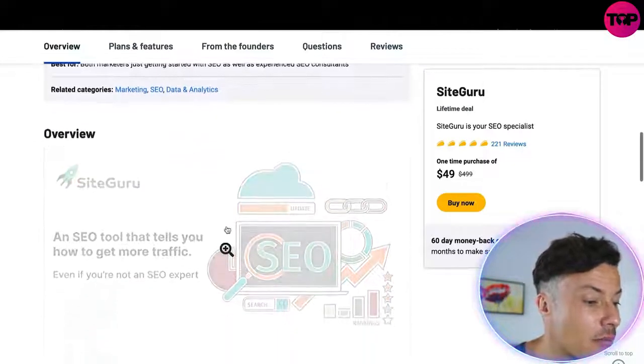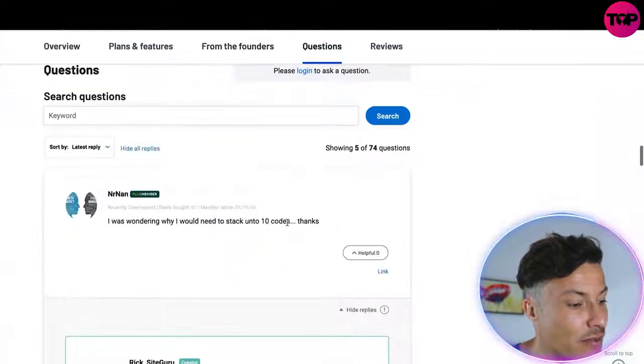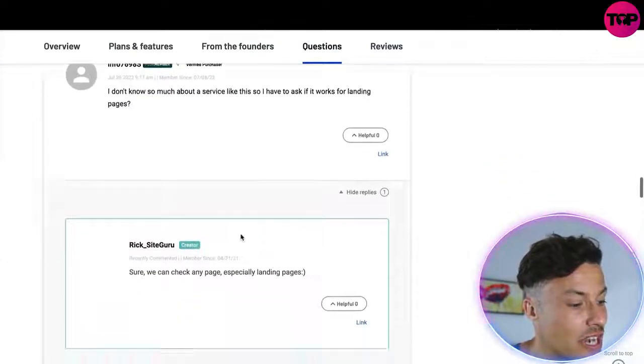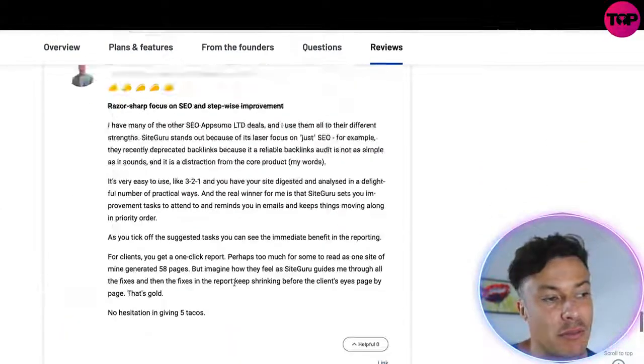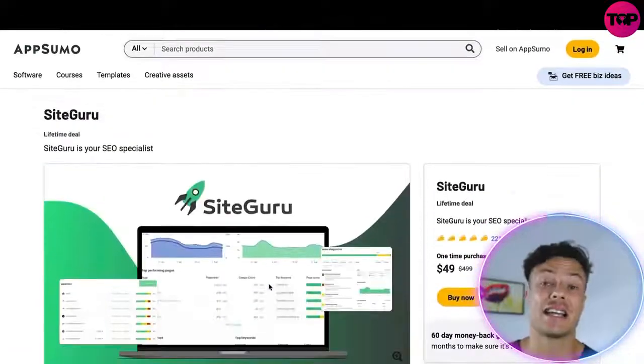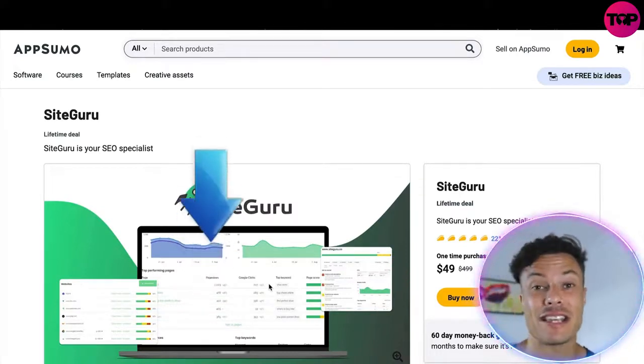You can come down and learn a little bit more about everything the tool offers, as well as information from the founders. Questions are answered and there are various reviews further down. It's an absolute no-brainer — if you want to improve your SEO and get more organic traffic with an amazing saving, jump across to the AppSumo link down in the description.